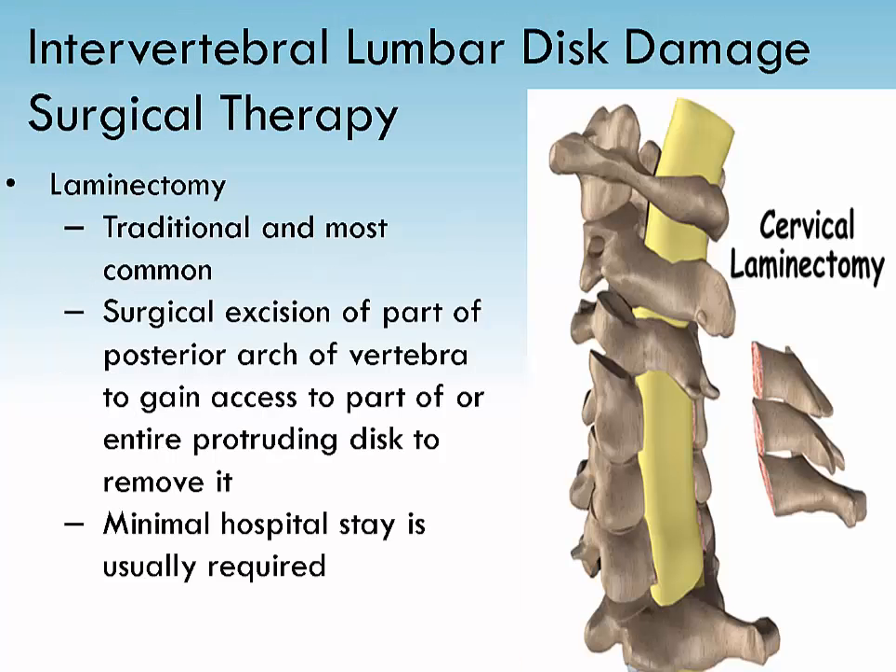A laminectomy is a surgical procedure to relieve pressure on the spinal cord due to spinal stenosis. In a laminectomy, a small section of bone covering the back of the spinal cord is removed. As with all major surgical procedures, complications can occur, like problems with anesthesia, thrombophlebitis, infection, and nerve damage. Laminectomy surgery can cause spinal segments to loosen, making it unstable.